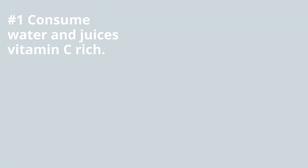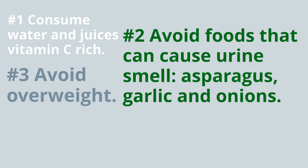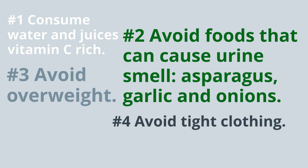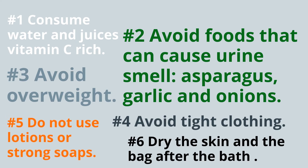Recommendations: consume water and juices rich in vitamin C. Avoid foods that can cause urine smell, such as asparagus, garlic, and onions. Avoid overweight and tight clothing. Do not use lotions or strong soaps. Dry the skin and the back area after bathing.